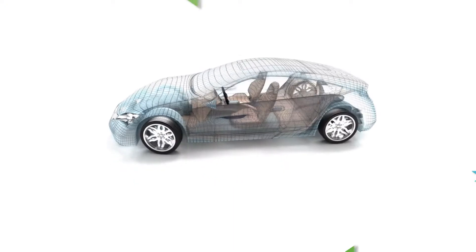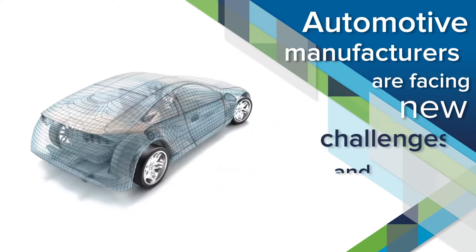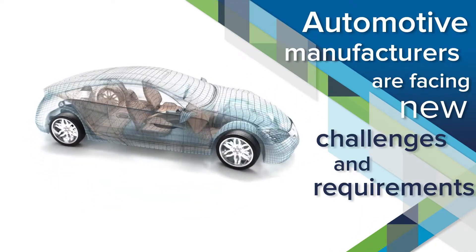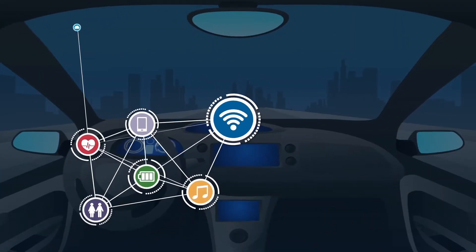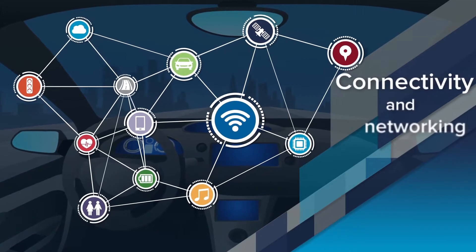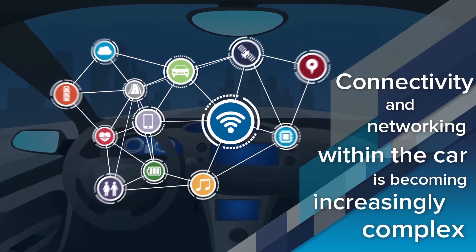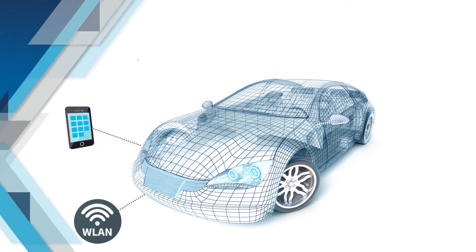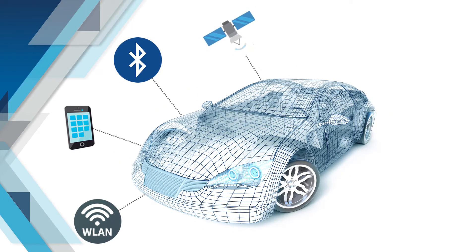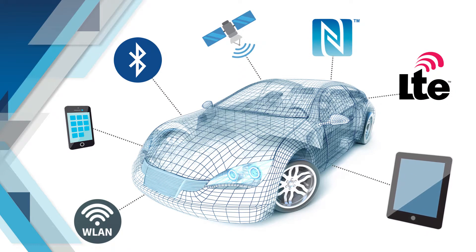With advances in autonomous driving, today's automotive manufacturers are facing technological advancements that bring new challenges and requirements. With more and more embedded technology, connectivity and networking within the car is becoming increasingly complex. Design engineers must consider every aspect of passenger safety and convenience, environmental issues, while maintaining the flawless interaction of infotainment services.